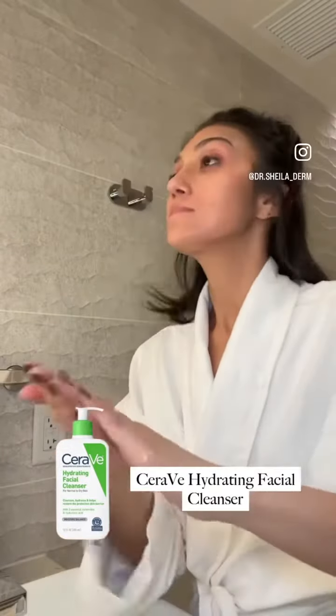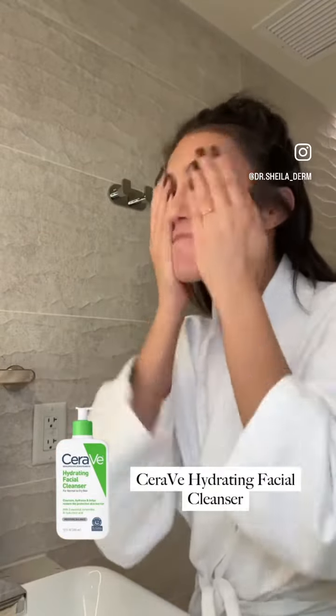Next, tried and true — this is the Hydrating Facial Cleanser by CeraVe. This is great for your skin barrier and doesn't strip your skin's natural oils. Then you want to pat dry.